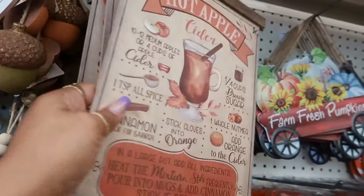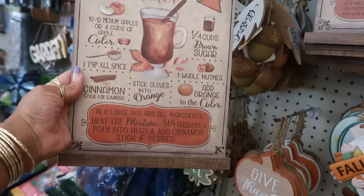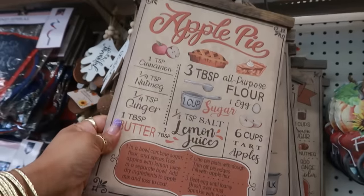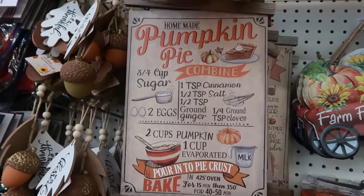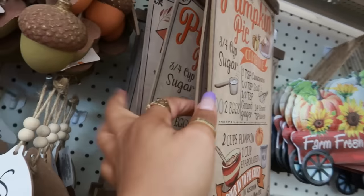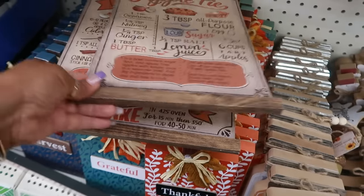Here are some of the little food signs. You have 'Hot Apple Cider,' there's 'Apple Pie' — kind of looks like the one we saw earlier with the first signs, but these give you the measurements. And then there's 'Pumpkin Pie.' Let me see — it looks like there might only be three recipes total, but I like all of those.